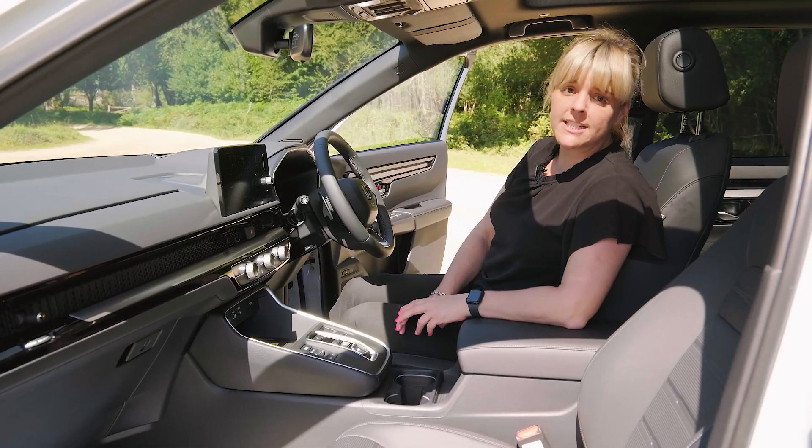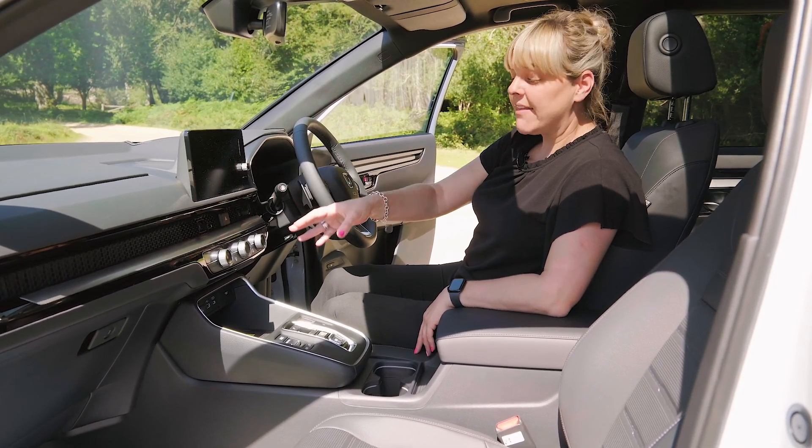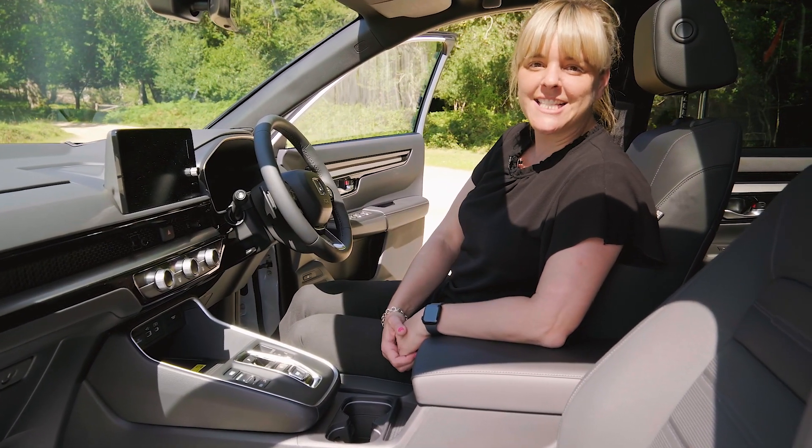The interior is redesigned to put the nine-inch touch screen in a more favourable position. You've still got your wireless charging mat with room for another phone next to it, and then you've got all your drive mode selectors and gears.